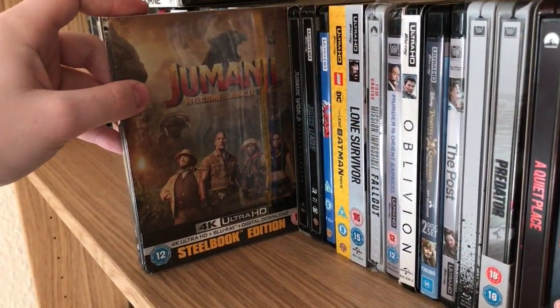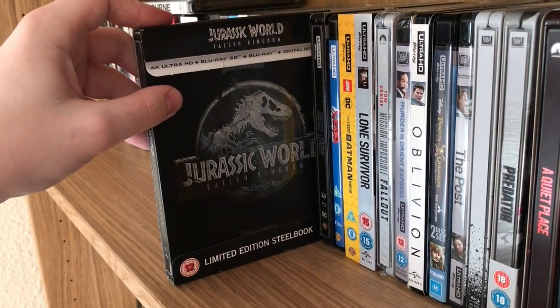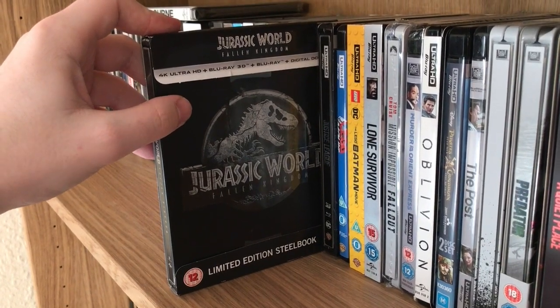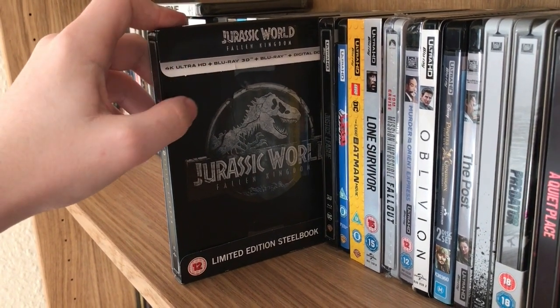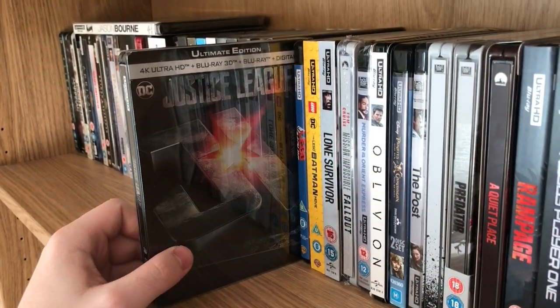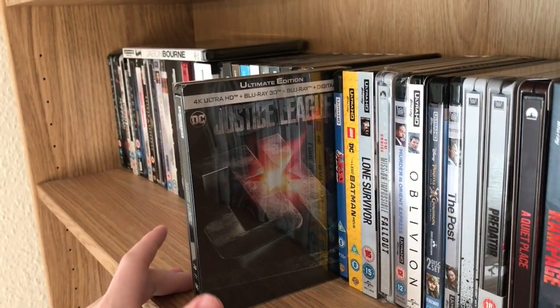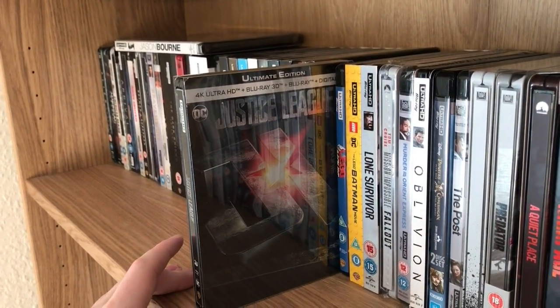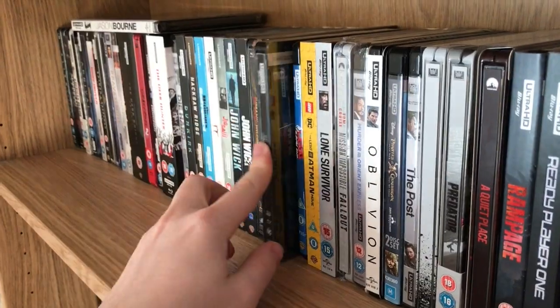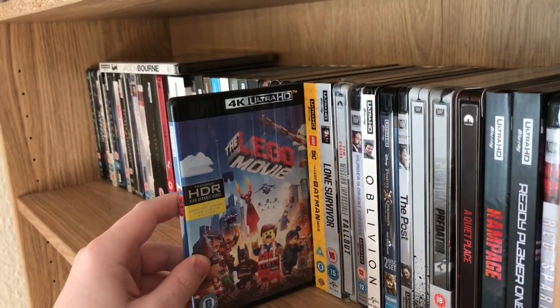Jumanji — this is also the Zavvi steelbook. Jurassic World: Fallen Kingdom HMV steelbook, which also contains the 3D, which is always great. Justice League steelbook — this is the French edition. I got this because it has both the 3D and the 4K. I'm a big fan of 3D so I like to get both in one package. The Lego Movie.